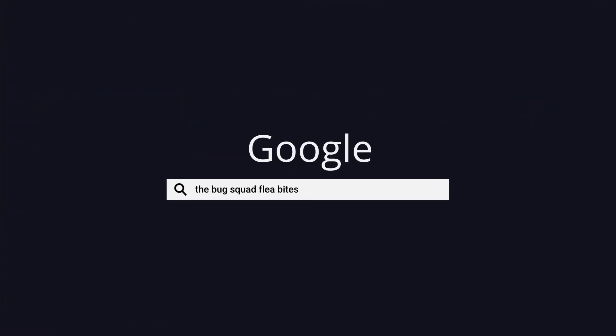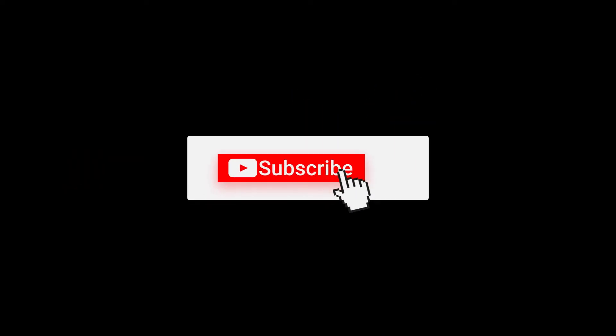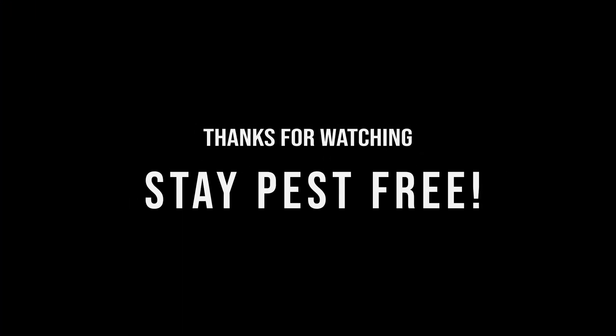And that's about it. If you want to read my other free pest control guides, you can search The Bug Squad in Google. If you enjoyed this video, I would appreciate it if you liked and subscribed to my channel. If you want to support my work, I have published a book on flea removal which is fully guaranteed to help you get rid of them, or I will give you a full refund on your purchase. Thanks for watching and stay pest free!